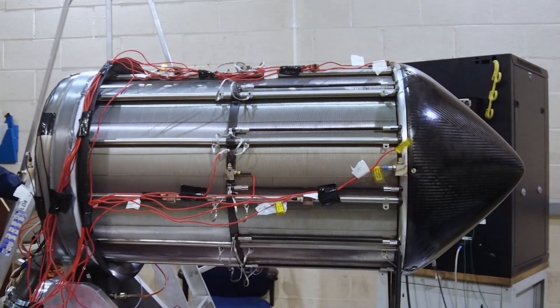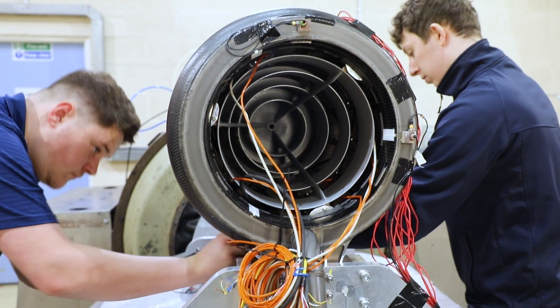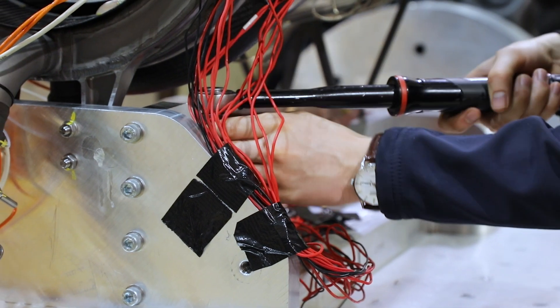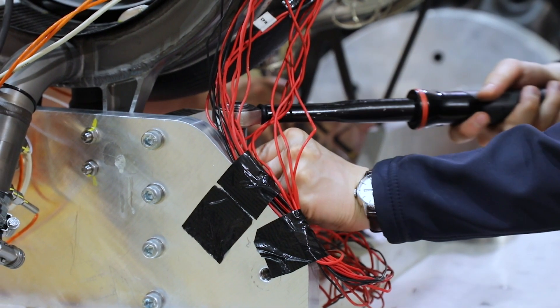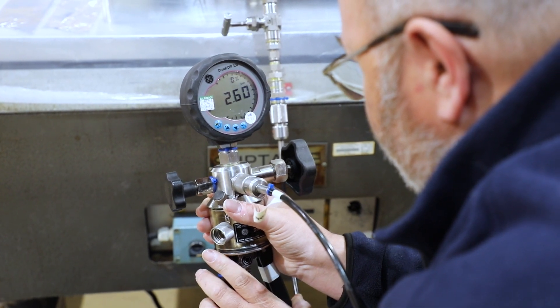The benefit of carrying out these tests is to prove that the aircraft can operate safely and reliably in the conditions it will experience while fitted to the aircraft. It's also a key part of the evidence we'll provide in order to get the permit to fly and carry out the flight test.